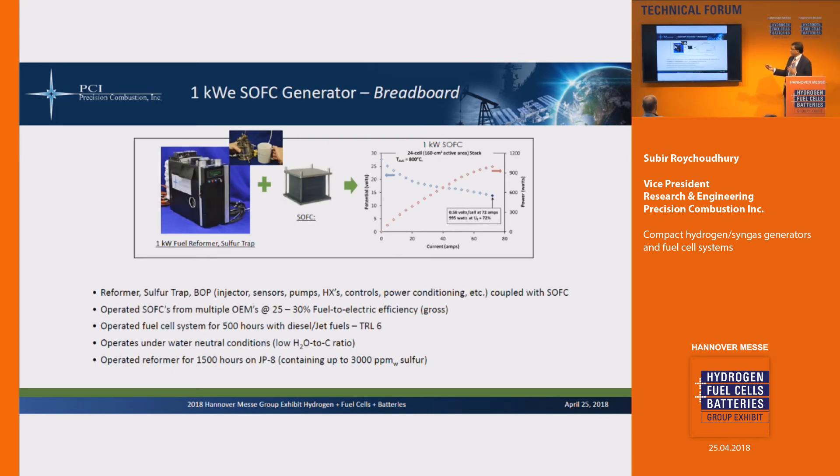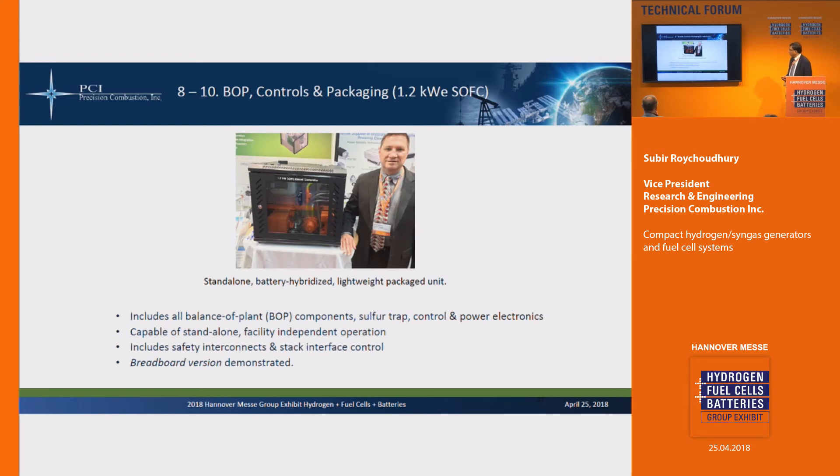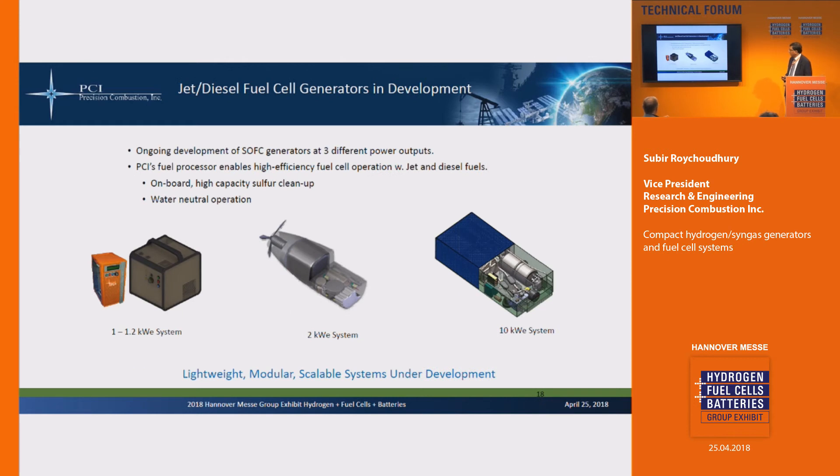We've taken the full system and connected it to several stacks. We've run it for about thousands of hours — several hundred hours on stacks with JP8 and diesel — with very stable performance. This is a picture of Tony Anderson across the wall with a mock-up of the prototype. We can't bring the actual prototype to travel, so we have a 3D printed version so we don't get hassled at customs. We're working on three levels of systems: a 1 kilowatt system, a 2 kilowatt system, and a 10 kilowatt system — the 10 kilowatt for APUs, the 1 kilowatt for small portable systems.